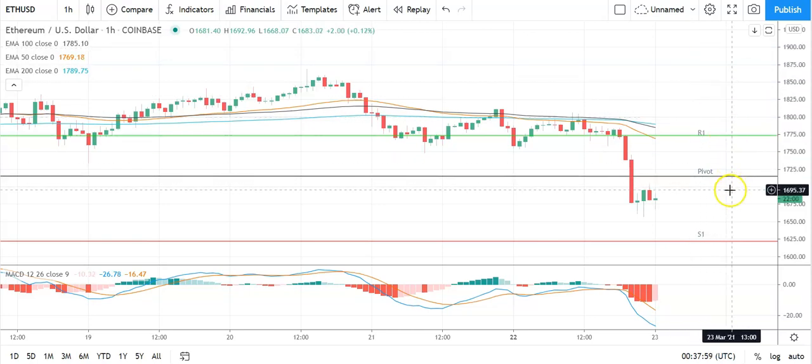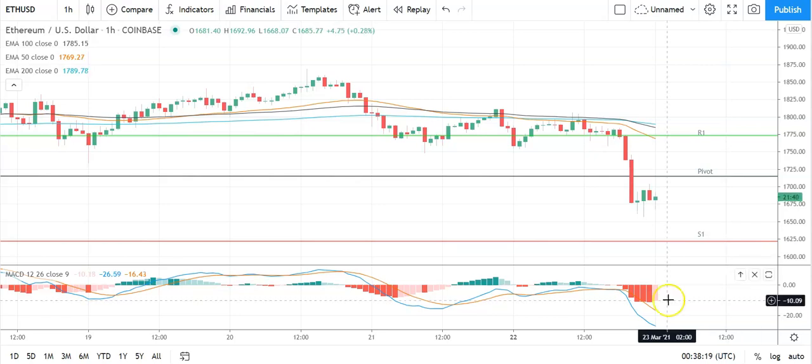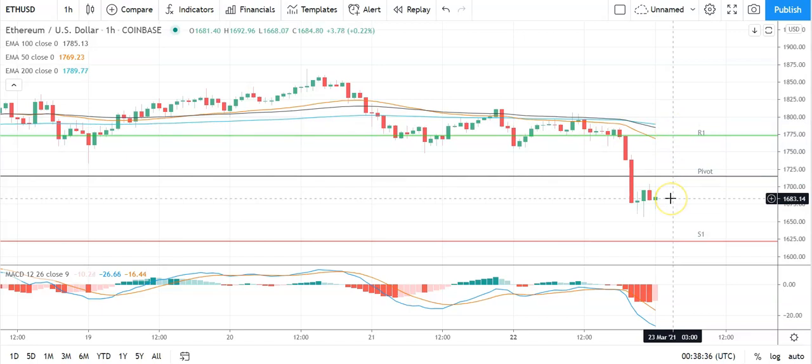Failure to move through the pivot will bring the first major support level at 1,622 into play. Barring an extended sell-off on the day, Ethereum should stick to the 23.6 Fib at 1,579 and the second major support level at 1,566. Looking at the MACD, a slight narrowing of the bearish histogram but nothing suggestive of a bullish morning ahead — keep an eye on that. On the EMAs, also a bearish indicator: the 50 has pulled further back from the 100 and the 200, with the 100 also pulling back from the 200.